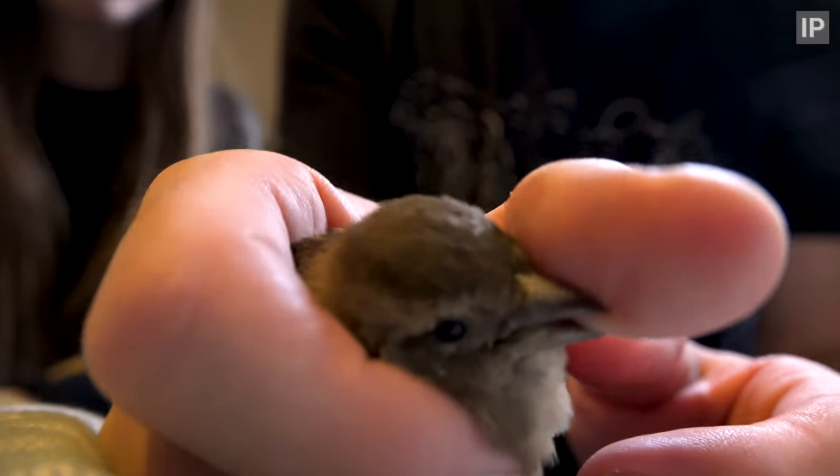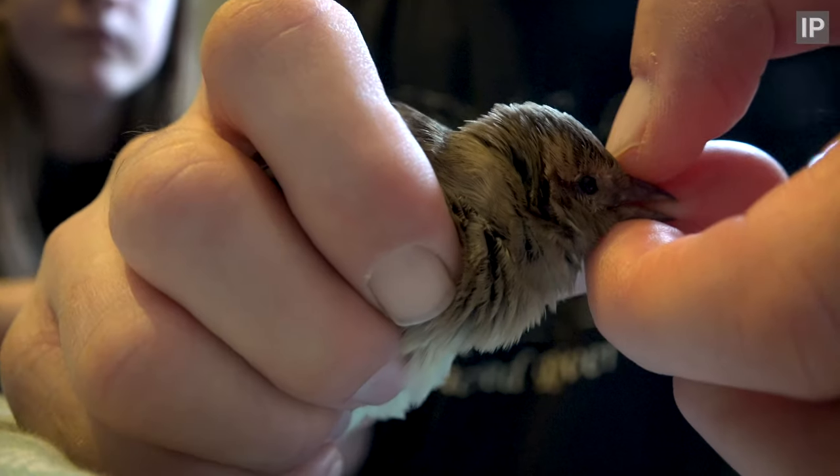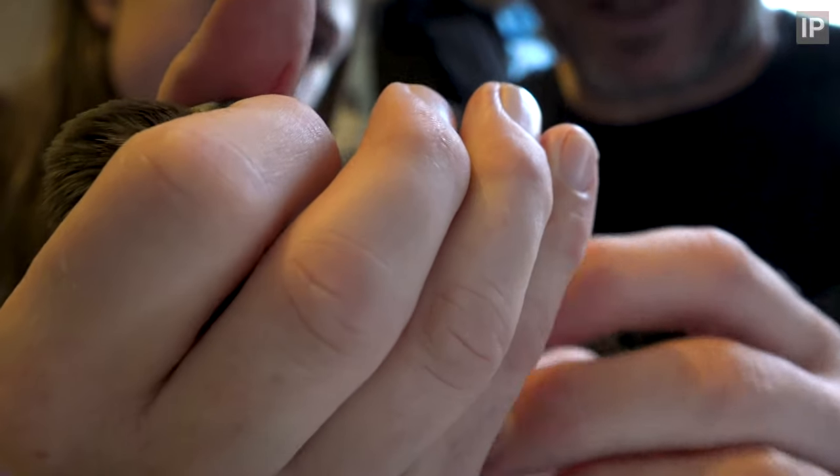Oh, God, it's giving me a really good nip. Can I have my thumb back please, sweetness? Ow. I've never been pecked quite so hard by a sparrow. So that foot's free now.